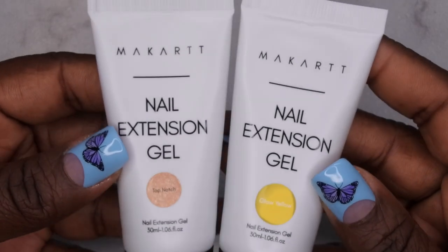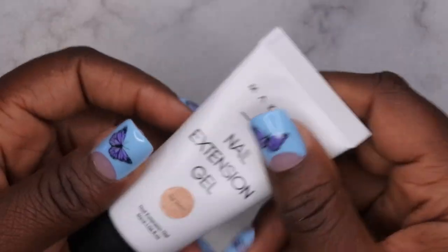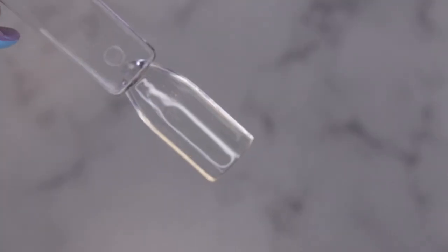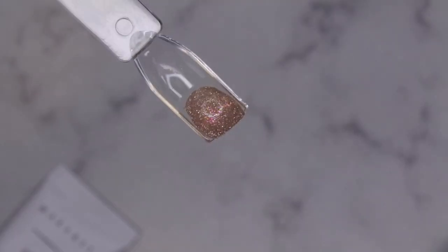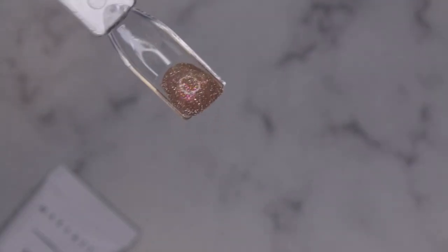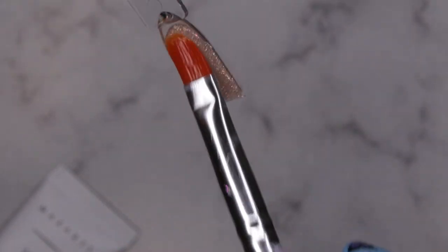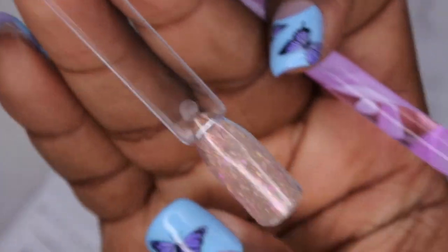I'm going in to swatch the two poly gels. I'm really excited to see this hollow glitter unicorn color up close. I'll apply a little bit to the inside of the swatch stick — yeah, it's such a different, unique color, like a disco ball. It just gives me galaxy vibes. I don't think I've ever seen any poly gel like this before. I'm going to cure that for 60 seconds.